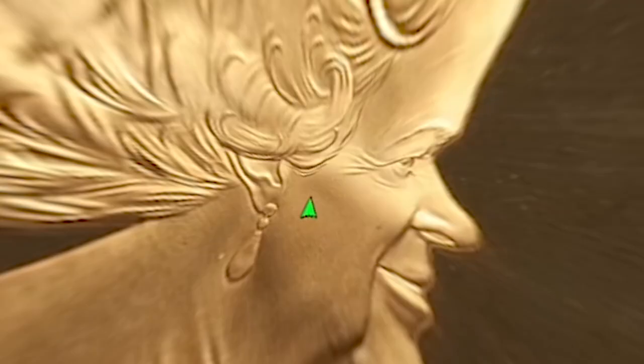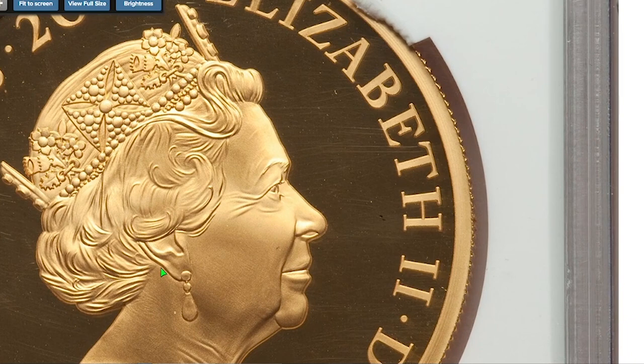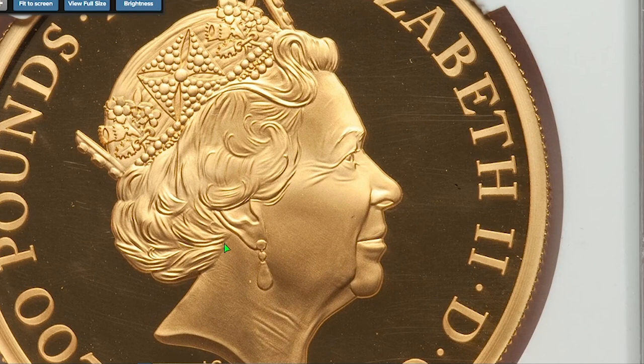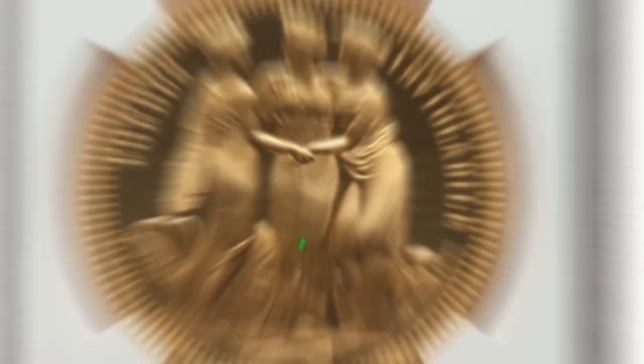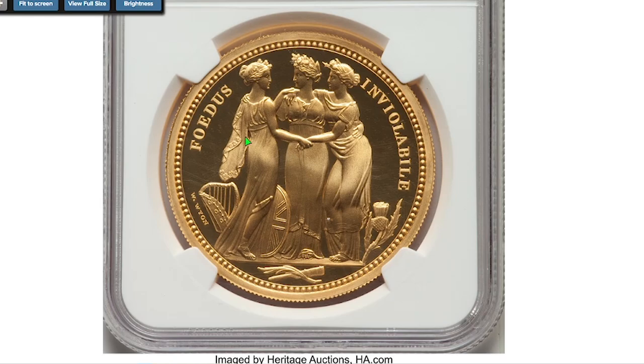As the last one — the top sale of the current session — British Elizabeth the Second Three Graces gold proof 200 Pounds from 2020, graded PR70 Ultra Cameo by NGC. A commemorative issue from the Great Engraver series. The obverse depicts the fifth crown portrait of Queen Elizabeth the Second wearing the George IV State Diadem. On the reverse, we see three female figures with national emblems representing Britannia, Hibernia, and Scotia.